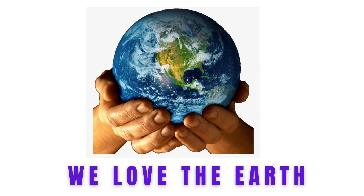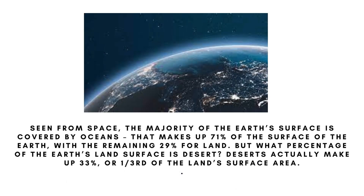We love the earth. Some discussion on the details of earth you don't know, seen from space. The majority of the earth's surface is covered by oceans, which makes up 71 percent of the surface of the earth.